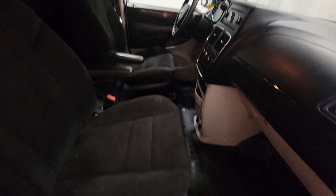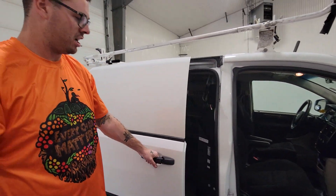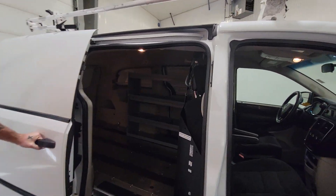There's no wear in the seats or the dash. Everything in the door sills looks really nice and clean. Looks like a very well-maintained van.